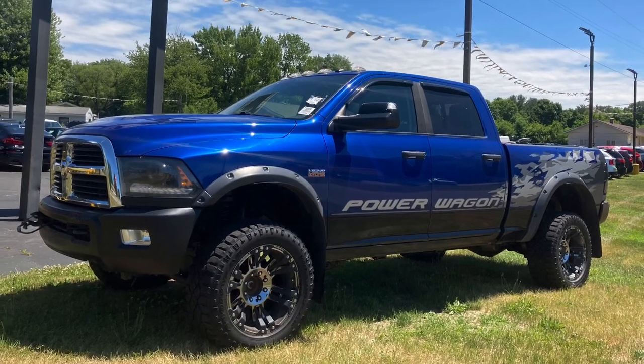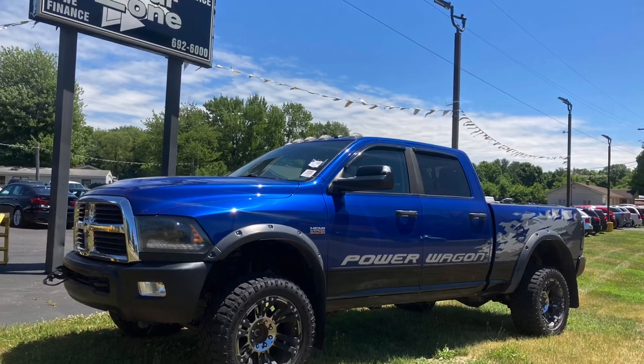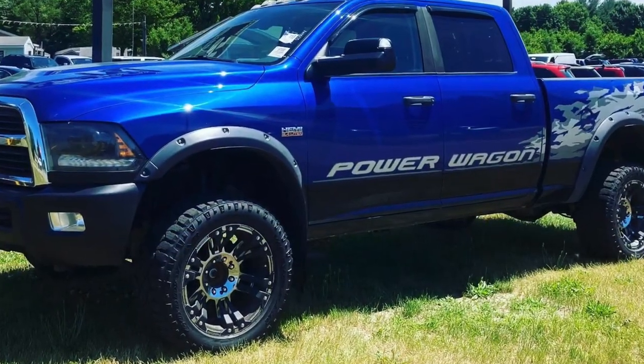Hello, this is Paul Reiber with Vroom Video Marketing. Today we're looking at a beautiful 2015 Power Wagon. These are hard to find — I did a search within 300 miles and only found a couple of them.